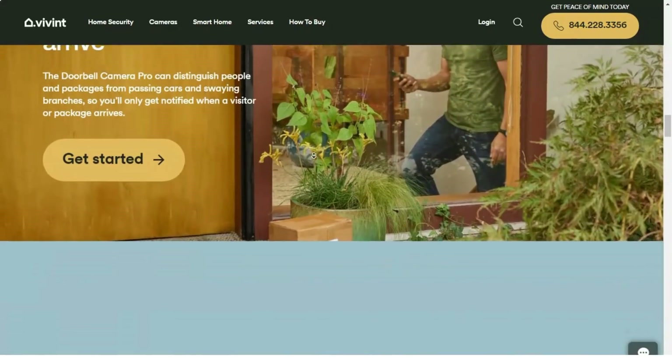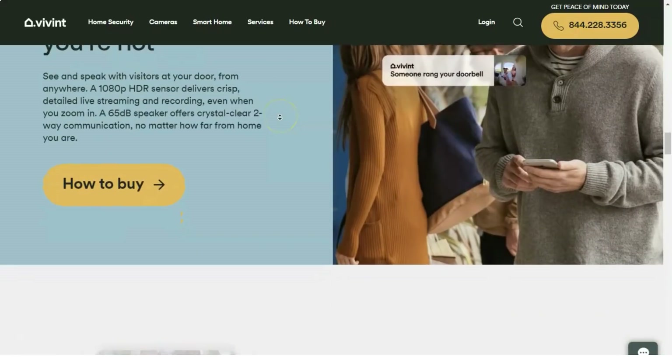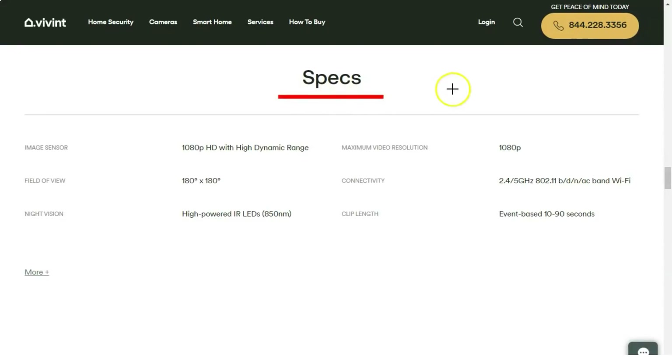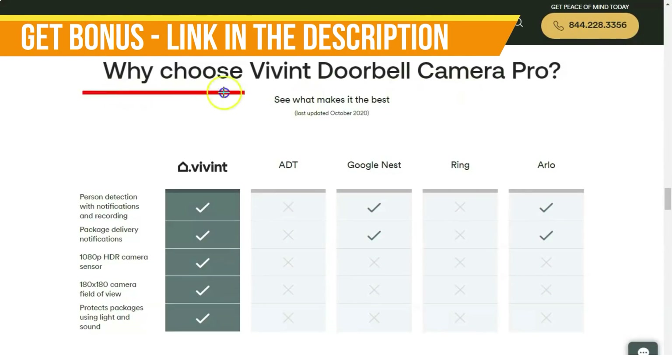You can control the Vivint system remotely using the free Android and iOS apps, and from a PC using the web console. With the mobile app, the home screen displays how many doors and windows are currently open and which doors are unlocked.